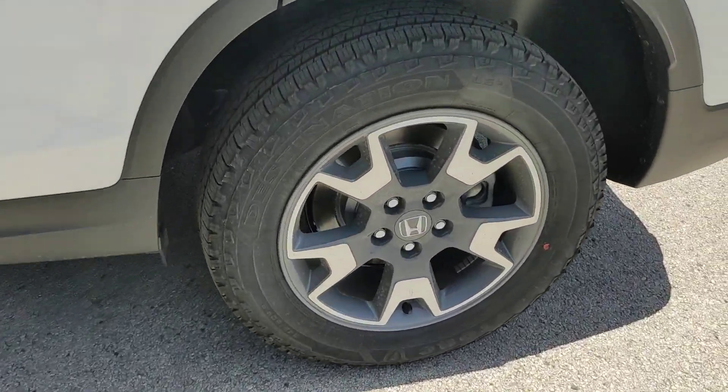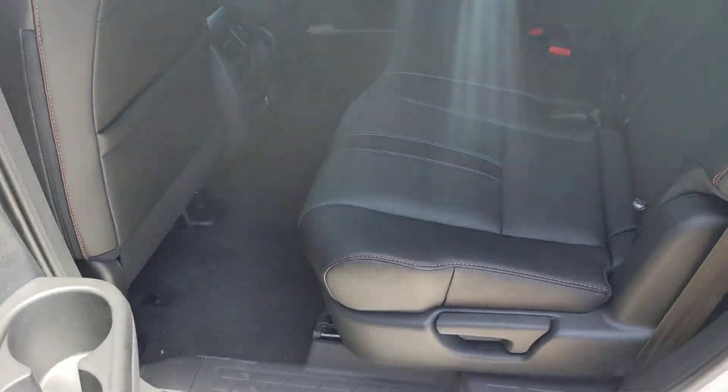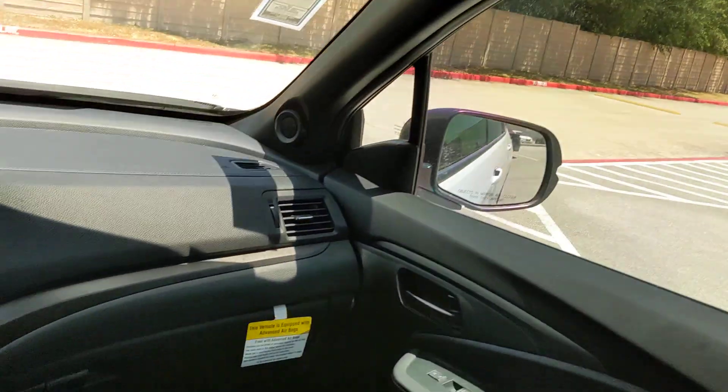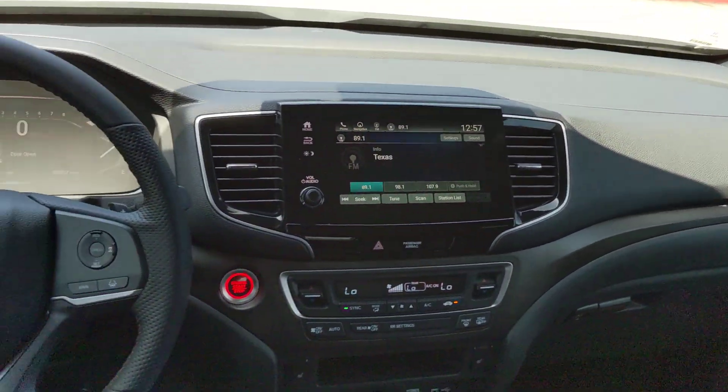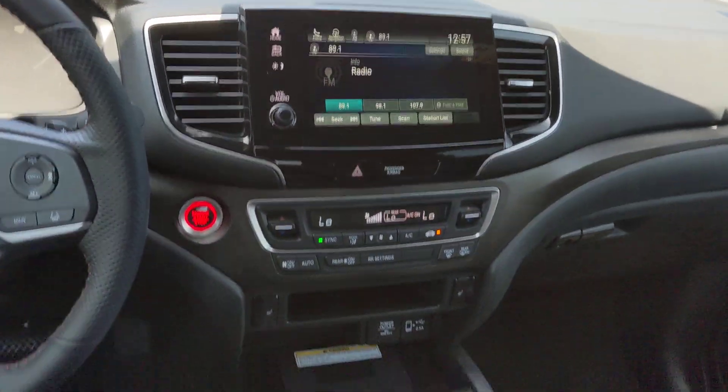The following are some of this vehicle's highlighted options: pre-collision system, lane departure warning, all-wheel drive, navigation system, keyless entry, moonroof, power liftgate, lane-keeping assist, remote engine start, and adaptive cruise control.